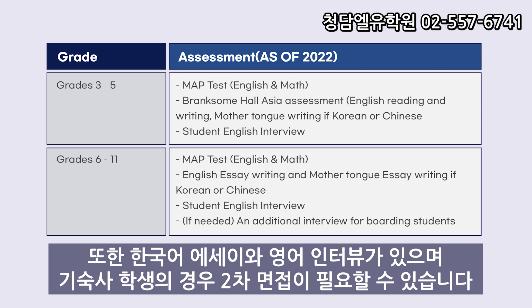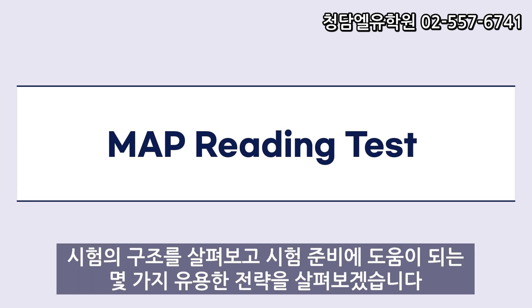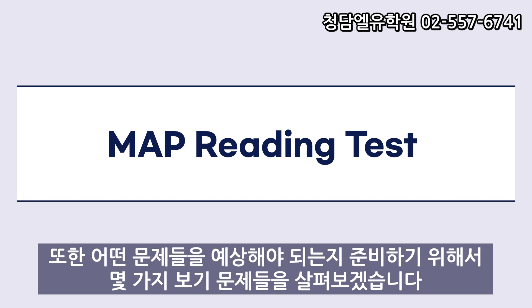A second interview may be required for boarding students. Today, we will be focusing on the MAP Reading Test. I will cover the structure of the test and go over some useful strategies to help you prepare for the exam. We will also be going over some sample test questions to give you an idea of what to expect on test day.